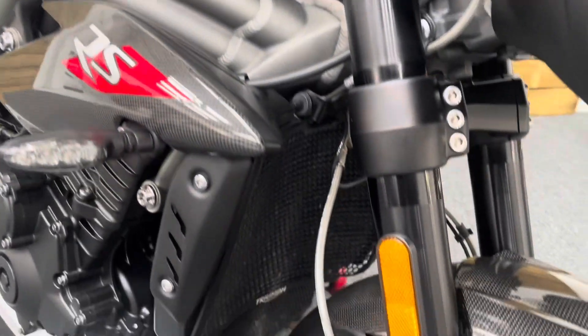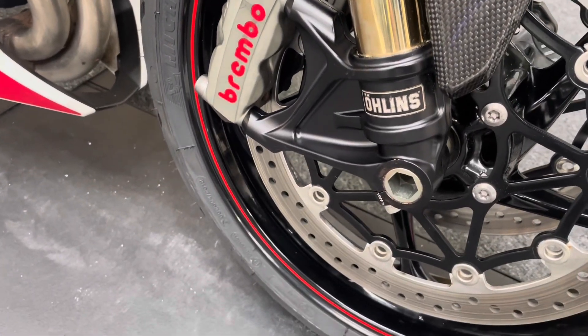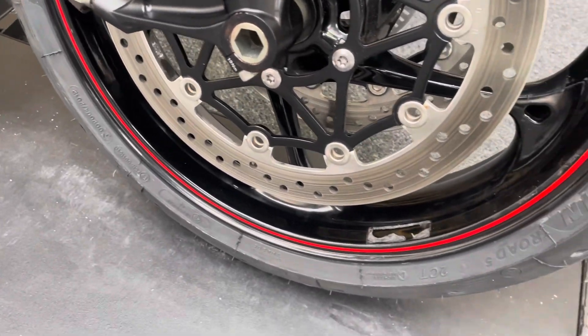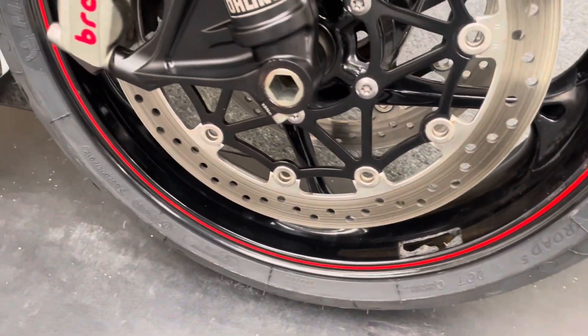Those Ohlins upside down forks are all in excellent condition as you can see, with no flaking of the anodised material there and no signs of any corrosion. No corrosion anywhere on the bike at all — it's in great condition.